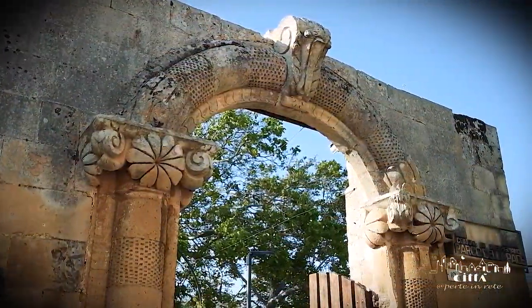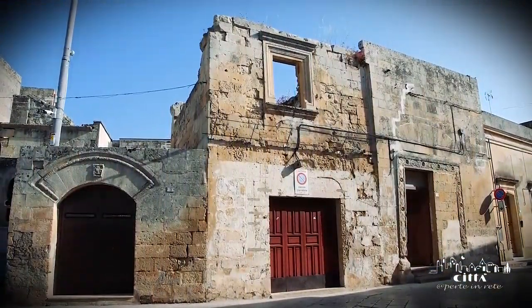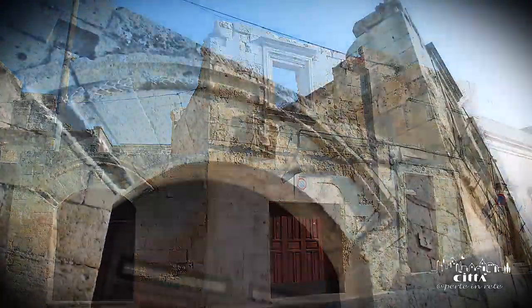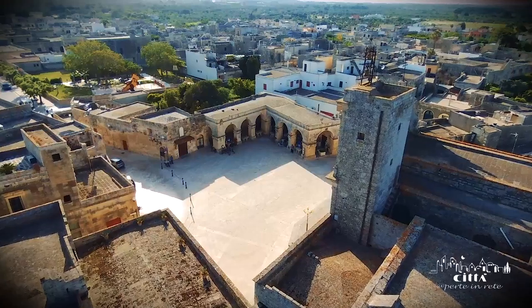Some Renaissance buildings, decorated with restraint, elegance and ingenuity, stand near San Giorgio Square. It is highly likely that, in the past, these buildings were used as workshops.